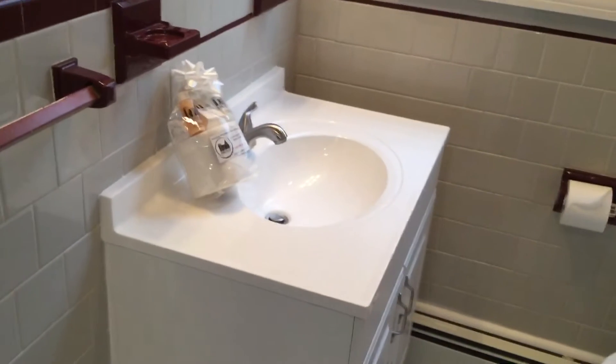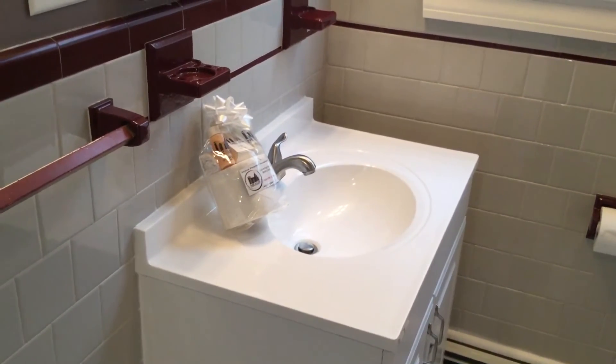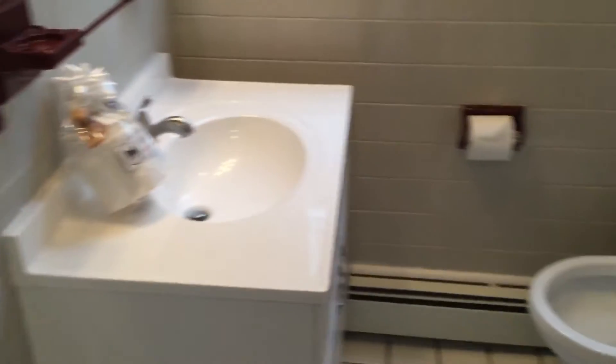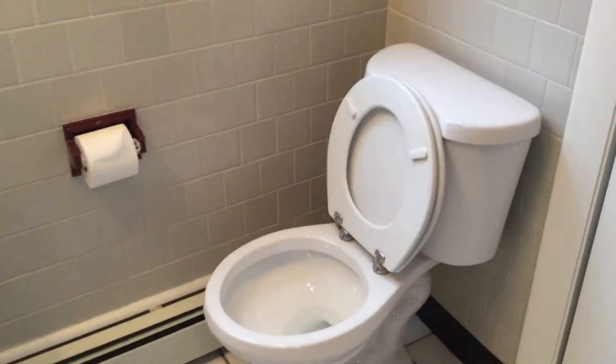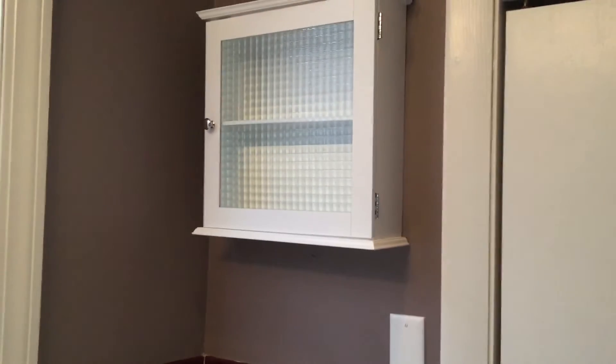On the left is your sink vanity, as well as your Nexus New Tenant Welcome Package. This has all of the essential toiletries, and that is courtesy of Nexus Property Management. On the right is your toilet — very clean — with a small vanity above and the toiletry closet just behind these doors here.